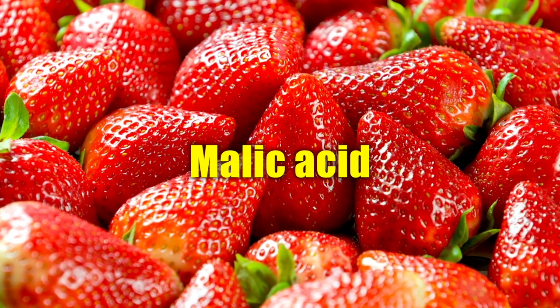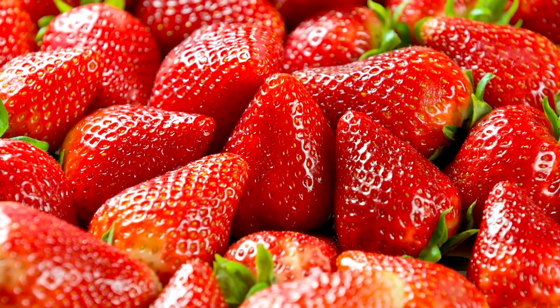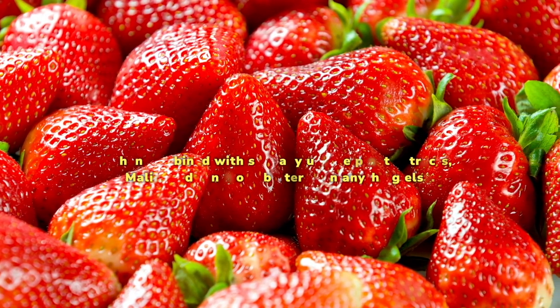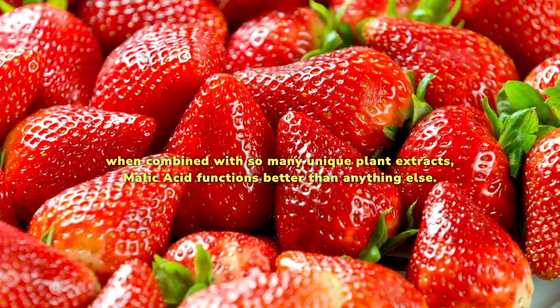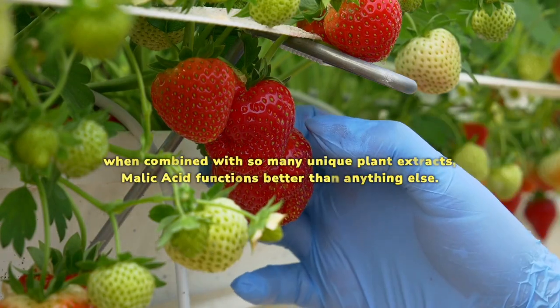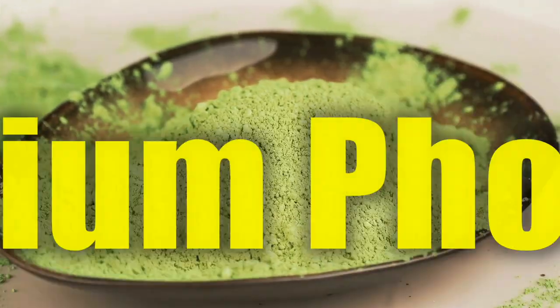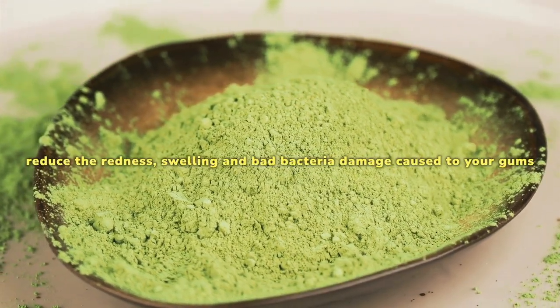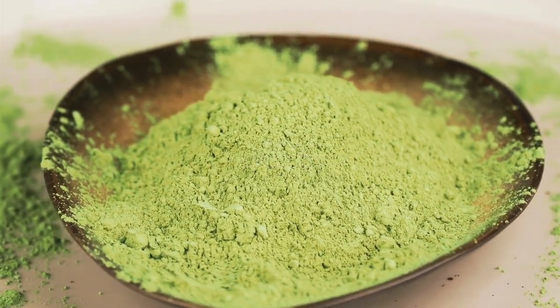Malic acid, extracted from strawberries, is an all-natural acidic cleanser for your mouth. It won't work best when used alone, but when combined with so many unique plant extracts, malic acid functions better than anything else. Tricalcium phosphate helps reduce the redness, swelling, and bad bacteria damage caused to your gums due to chronic inflammation.